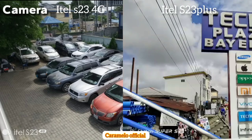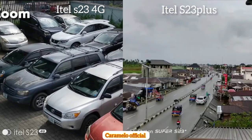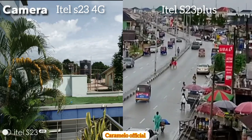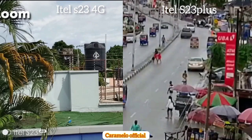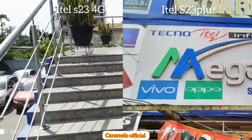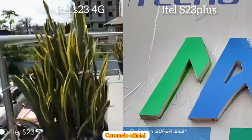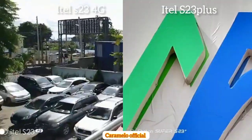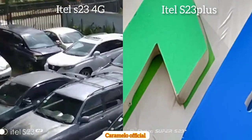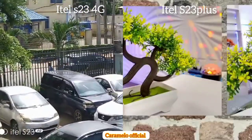Here are some pictures taken with the itel S23 4G and the itel S23 Plus. Both come with 10x optical zoom, which helps bring far objects closer. Take a look at the camera quality and tell me which one is better in the comments. On the S23 Plus, these are photos in both portrait and normal mode — there is no major visible difference between the two modes.